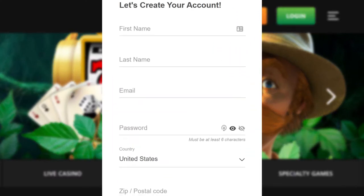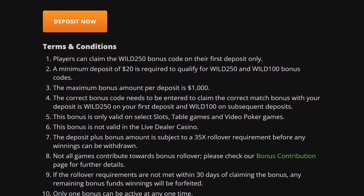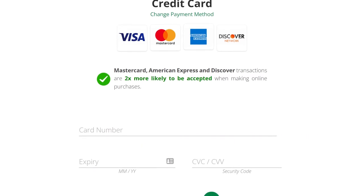Afterward, the casino should prompt you to the deposit page. Make sure you review the terms and conditions of the sign-up bonus and use the bonus code if applicable. Select your preferred banking method and make the transfer. Once you see that the funds are in your casino account, you should be good to go.